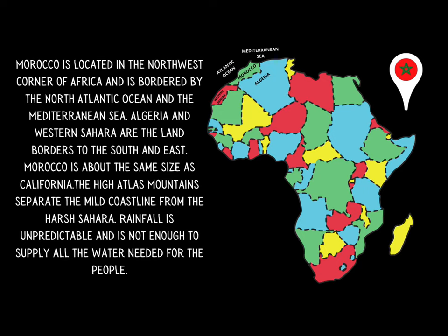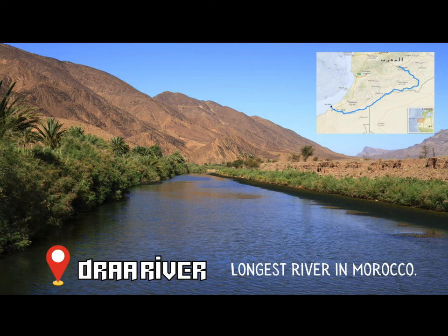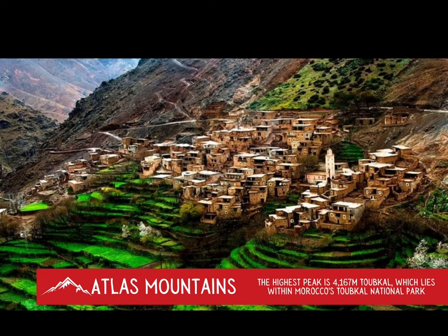Rainfall is very unpredictable, and it is not enough to supply all the water needed for the people. Here are a few fun fast facts for you. The Draa River is the longest river in Morocco. Take a look at the beautiful Atlas Mountains. The highest peak is 4,167 meters, Toubkal, which lies within Morocco's Toubkal National Park.